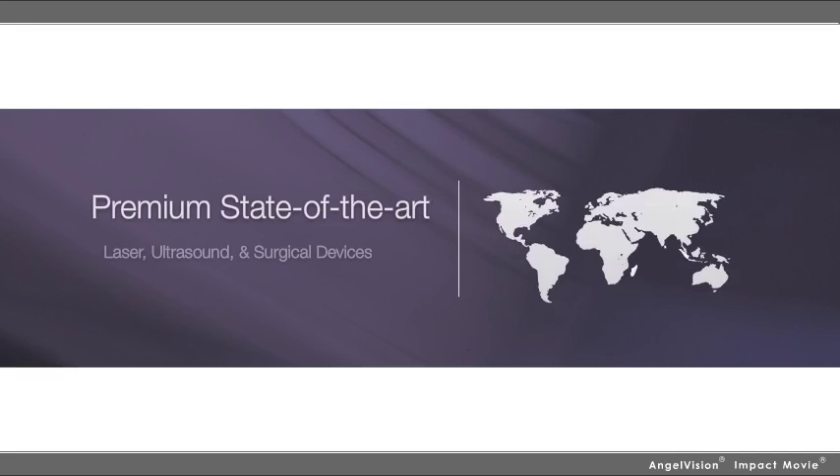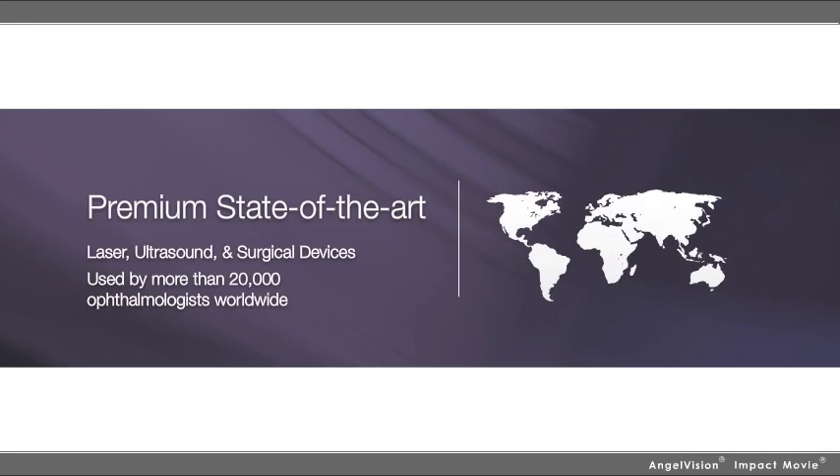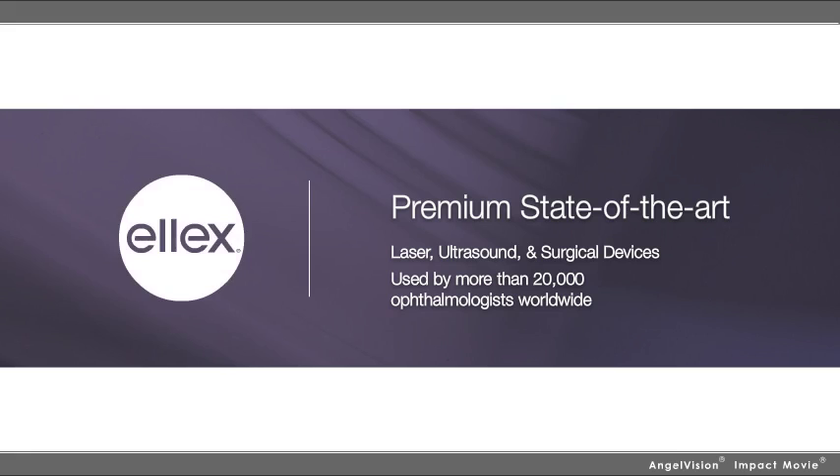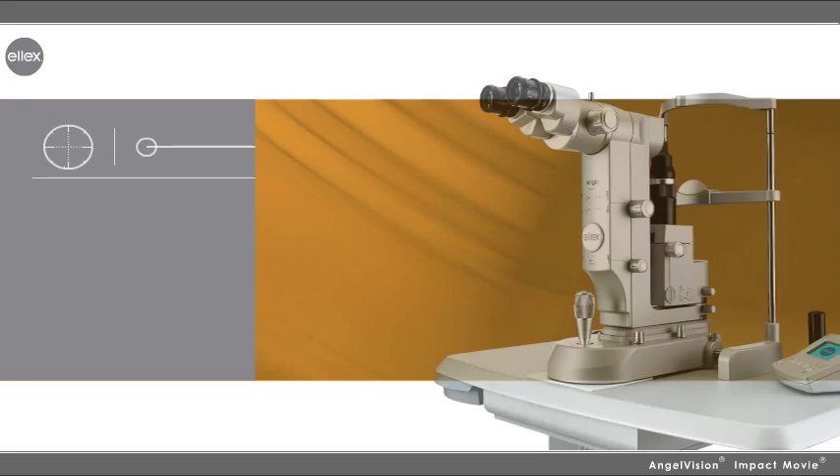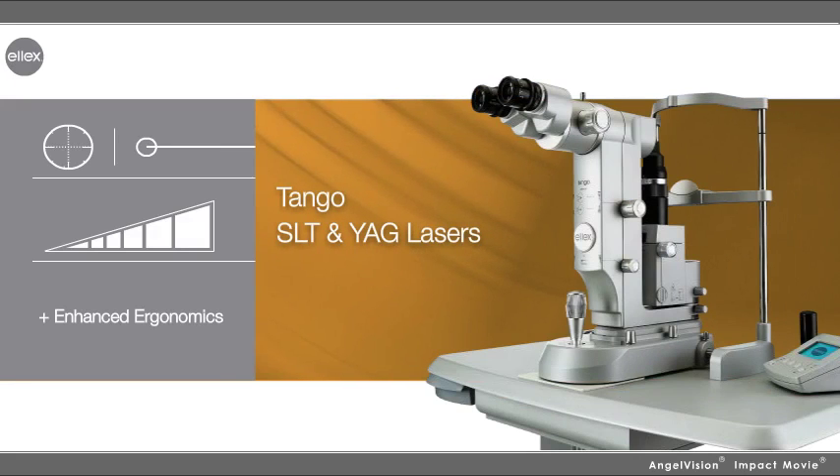And that's precisely why ophthalmologists around the world choose premium state-of-the-art laser, ultrasound, and retinal imaging devices by the industry leaders at LX. Because at LX, we understand what's important.